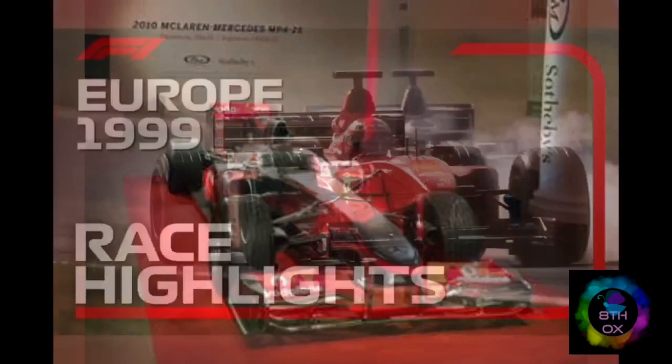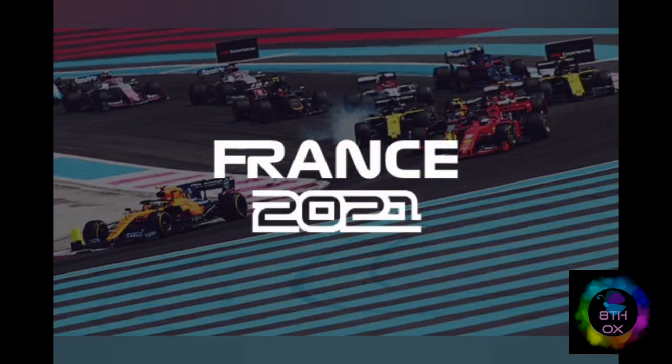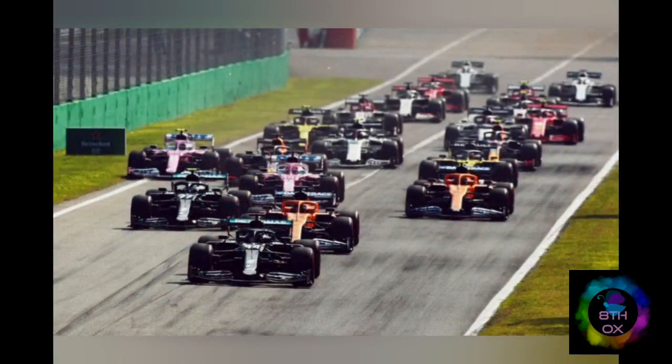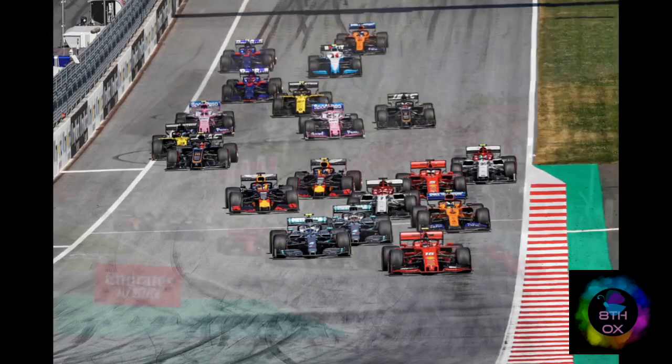Now we will look at the glossary and terms used in Formula One. Now that you have got the hang of what F1 is about, let's go through some of the slang used in F1. The words listed below are technical jargon used by team staff and commentators. Once you know them, you will be in a better position to understand what expert commentators are talking about.